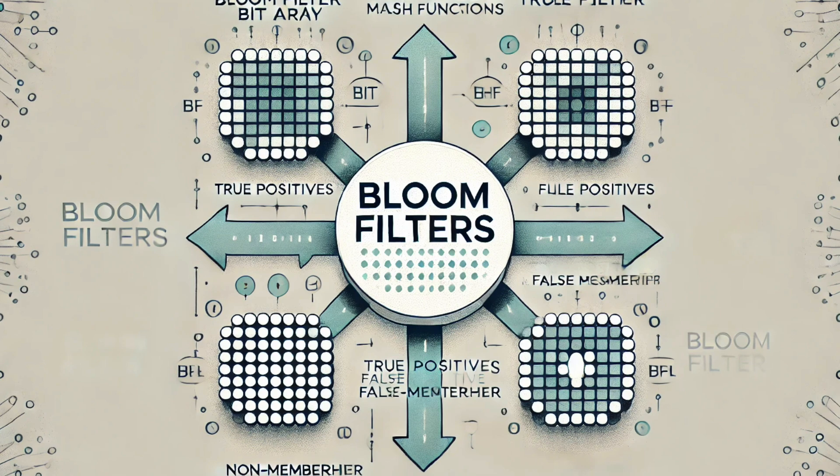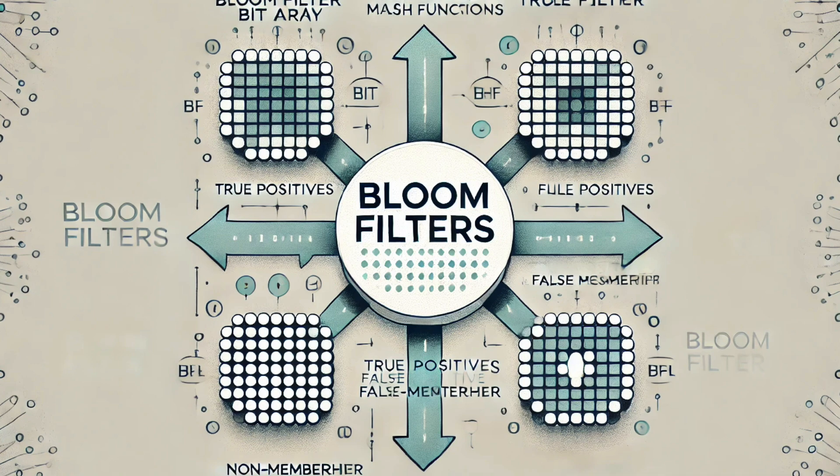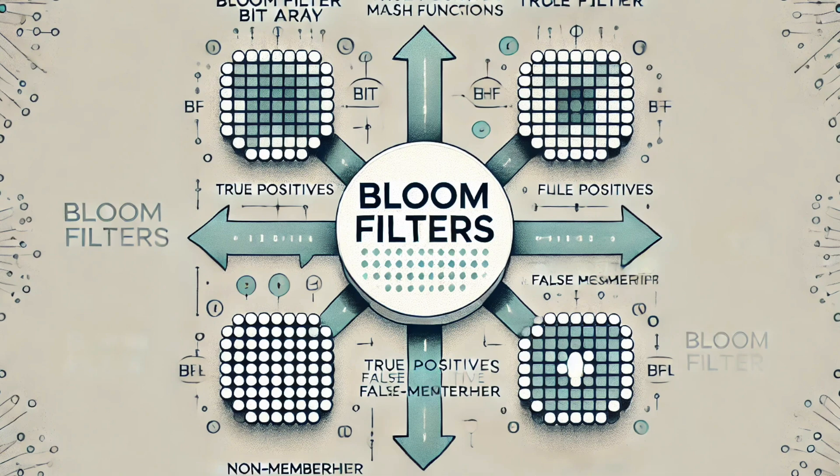Bloom filters sound revolutionary from the 70s, but are they still relevant today with all our fancy computers and massive data centers? Absolutely. Bloom filters are a crucial part of tons of technology we use every single day. When we come back, we'll talk about how bloom filters are used in everything from spell checkers to the internet itself.